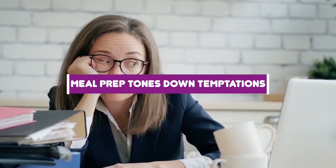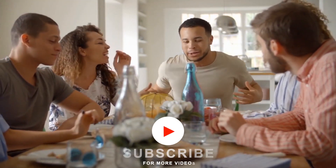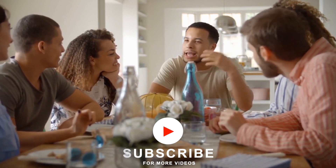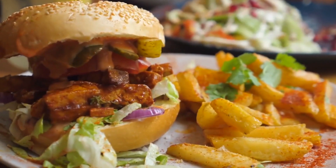Number 1: Meal prep tones down temptations. When you've had a long day or have been stuck in a lengthy meeting, it's easy to convince yourself you should just run down the street and pick up a quesadilla or order in a bowl of mac and cheese. But if you have a healthy meal waiting for you in the fridge, you can defeat the temptation. Your ready-made meal is closer and faster.